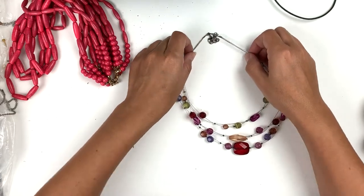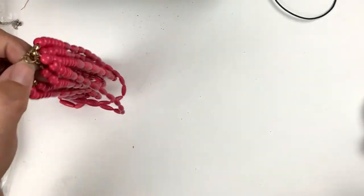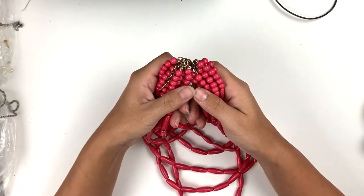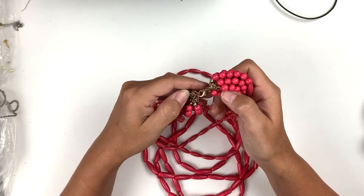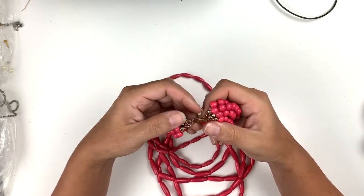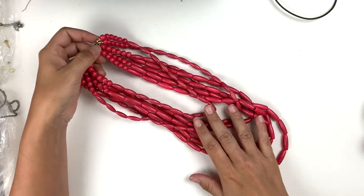Anyway, this one is a multi-strand coated wire with very colorful plastic faceted beads in very good shape. This one is marked Sugar Fix — it's very cute, multi-strand with pink beads in graduated lengths. Isn't that cute? I like it a lot.